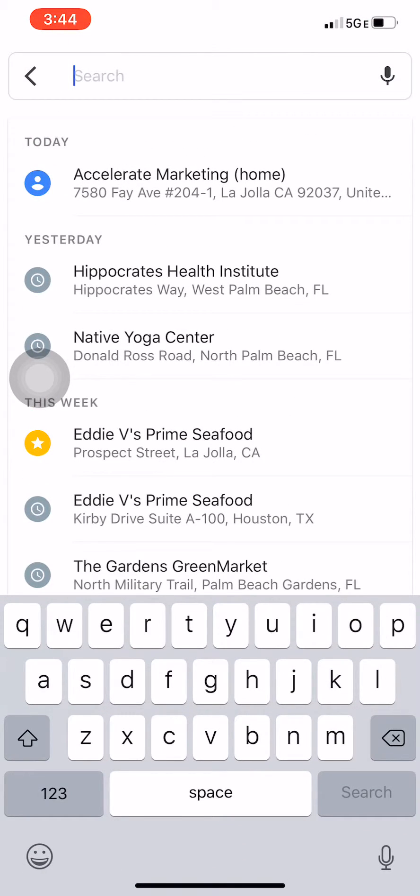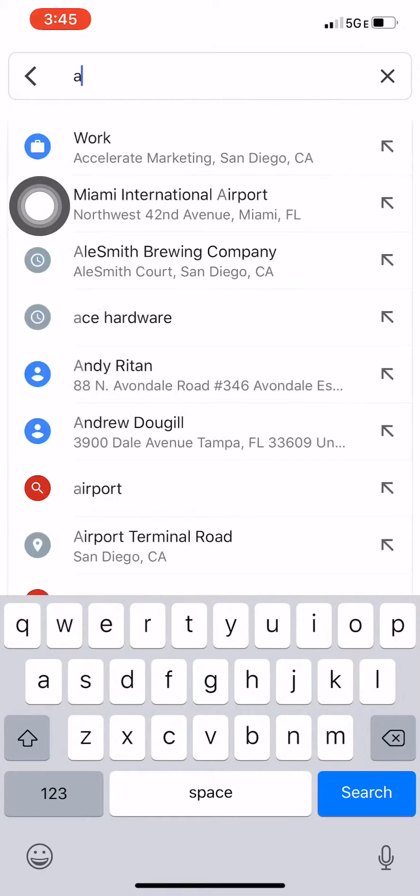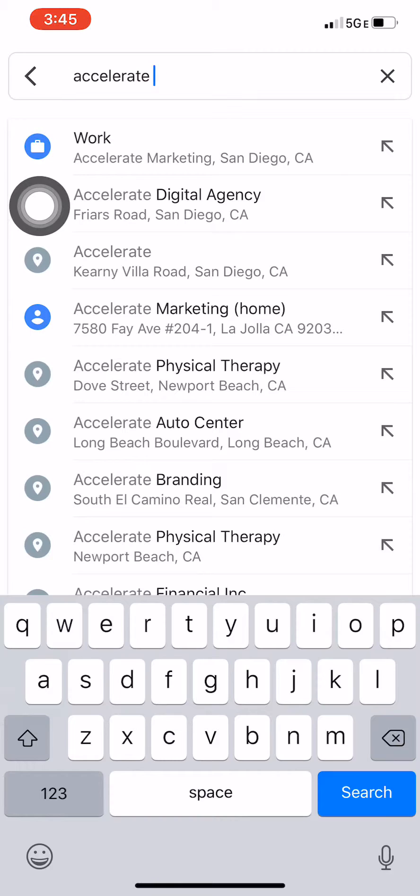If you just type in the name of your business — the person that you're with would have to do this on their phone, you can't do it for them — I'll just look up our business. I'll just type in the word 'Accelerate Marketing'.